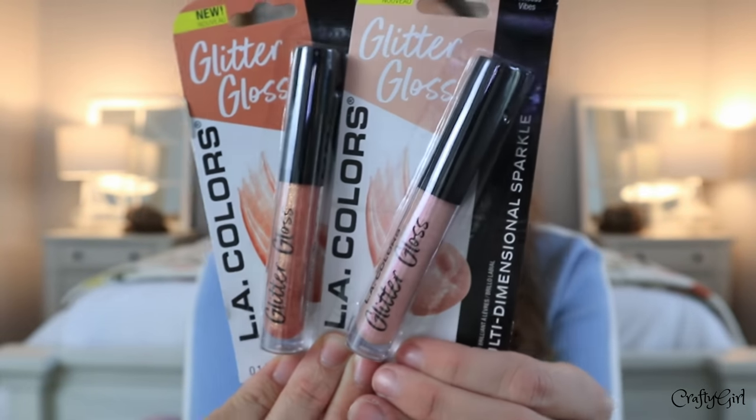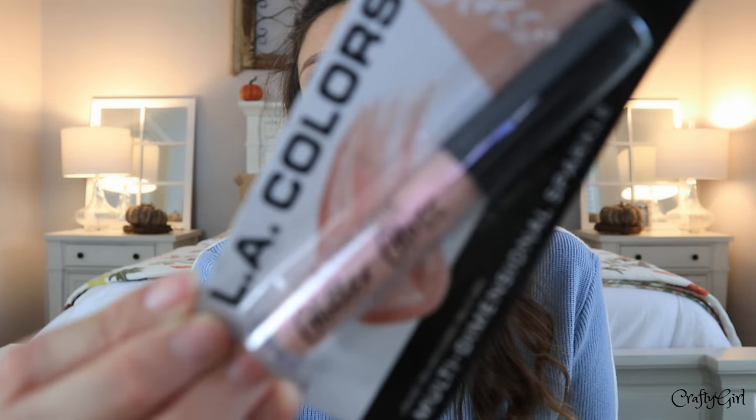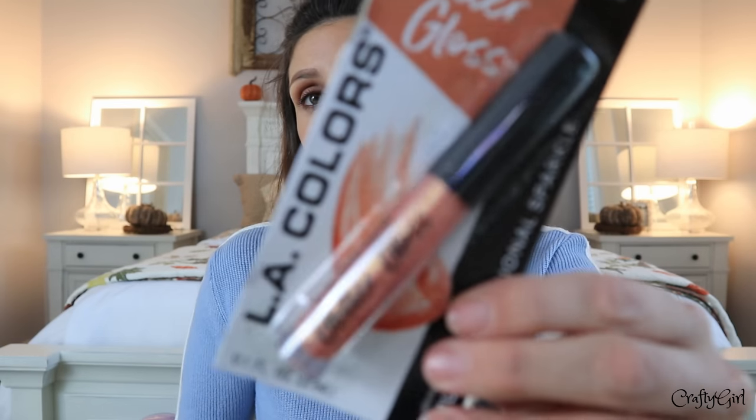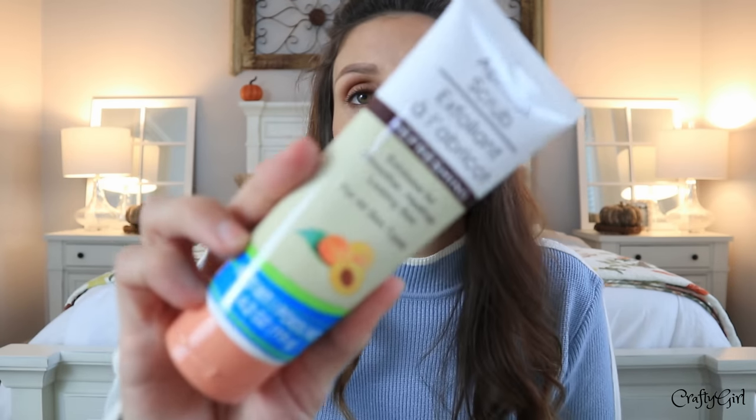I also found glitter glosses by LA Colors. These are more summertime colors for me, but one called Princess Vibes is gorgeous, and Gypsy Gems has a peach quality — peach is my favorite color for eyes, lips, and blush. The next products look like a dupe for the apricot scrub, even calling it that: 'apricot scrub, exfoliates for smoother healthier-looking skin, for all skin types.'